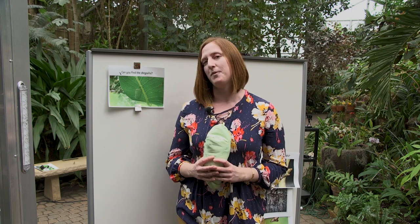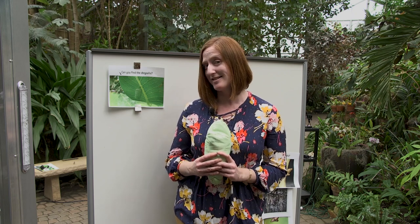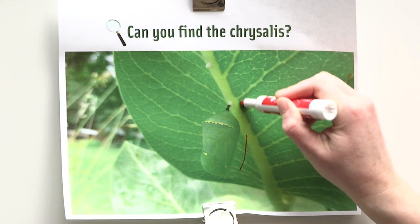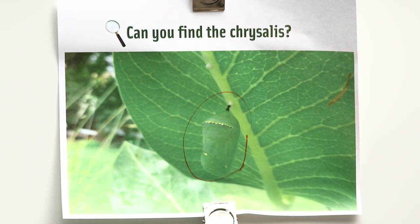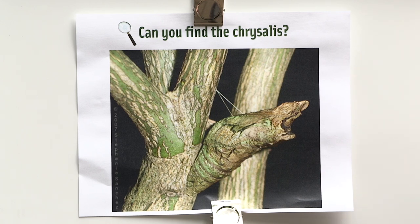So I have a challenge for you — would you like to play a game with me? Can you find the chrysalis? Let's take a look at my first example. Can you find the chrysalis? Look really hard. Did you spot it? I'm going to point it out — it's right here. Nice work! Are you ready for another one? Can you find the chrysalis in this one? This one blends in even better. Did you find it? I'm going to point it out.